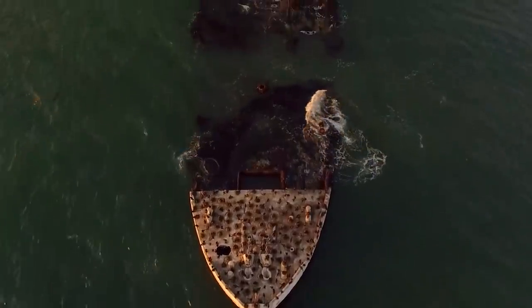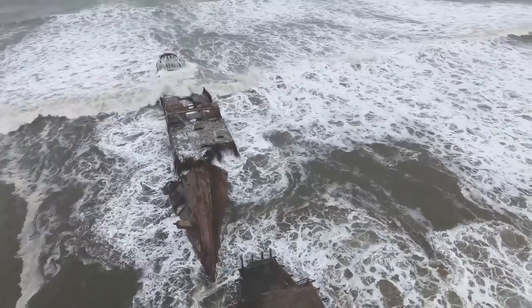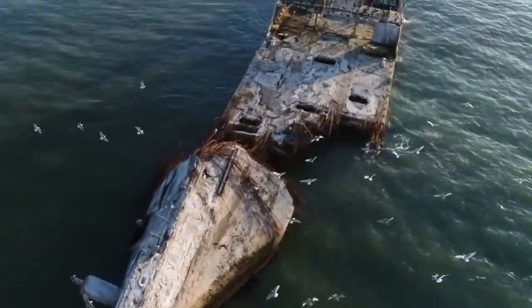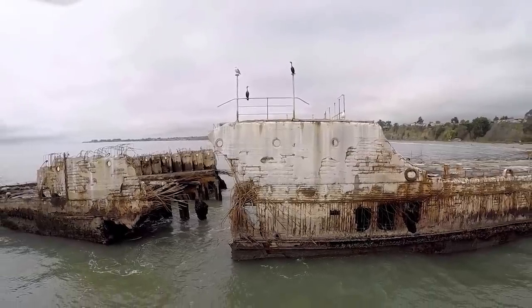She never found a new purpose, and is instead crumbling piece by piece into Monterey Bay. Large chunks of the ship are already below the water, and so she now hosts fish beneath the surface and birds above it. Sadly, she's no longer in a fit state to accept human visitors.